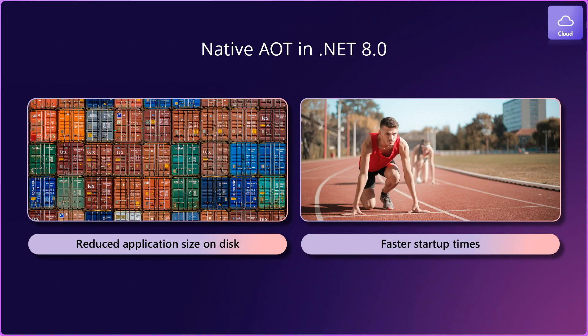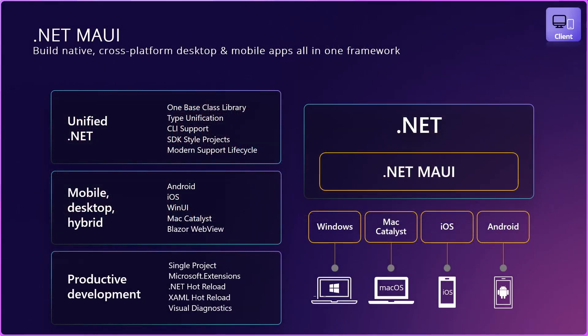Native IoT gained a lot of improvements, and in .NET 8, your native IoT apps are much faster at startup and the size of the application on disk is reduced. You can build cross-platform desktop and mobile applications with .NET MAUI. In .NET 8, we've added lots of improvements and fixed many issues, so now you get much better .NET MAUI by upgrading to the latest .NET.